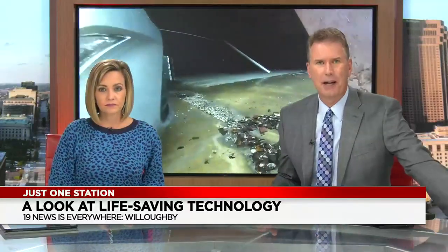One station giving an inside look at some life-saving technology being used by first responders — drones used to get a bird's eye view of a blazing inferno or to go inside a collapsed building. Great tool. Colton Maleski with the up close and personal demonstration.